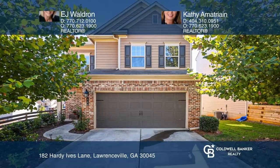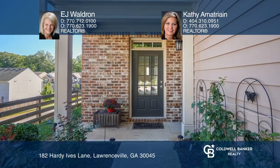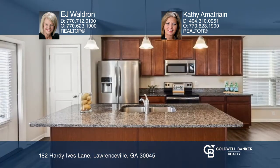This is the perfect home if you're looking for comfort and convenience. The open floor plan includes a great room and a two-story dining room. The kitchen has an island and stainless steel appliances.